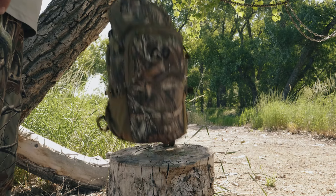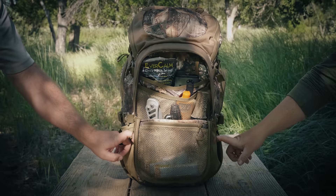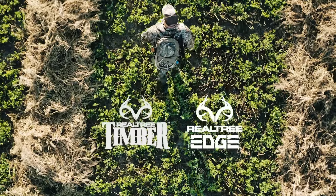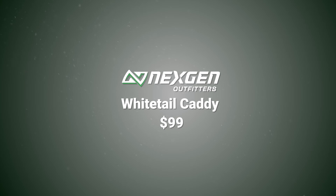So no matter where you find yourself this season, you'll find your stuff in your Next Gen Whitetail Caddy, decked out in Realtree Camo. 99 bucks. True story.